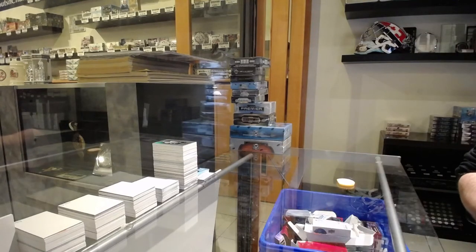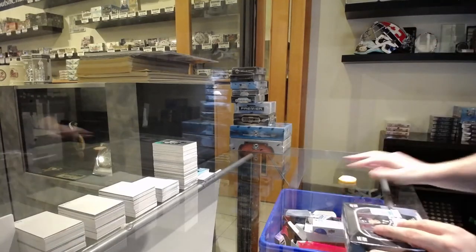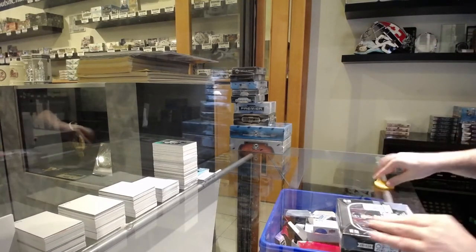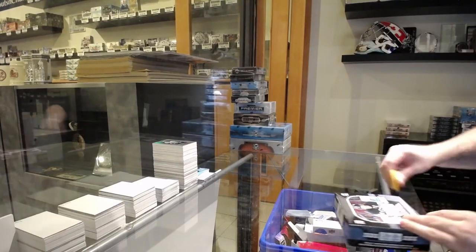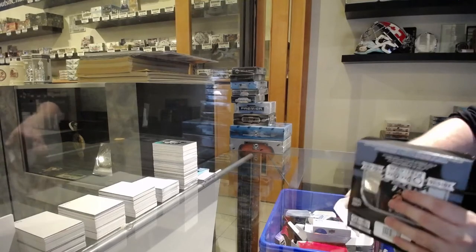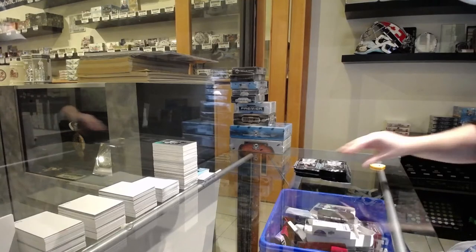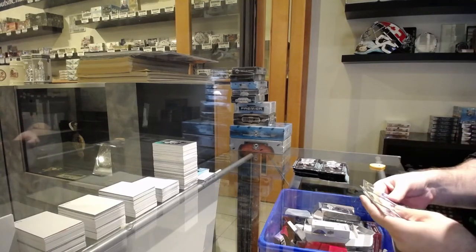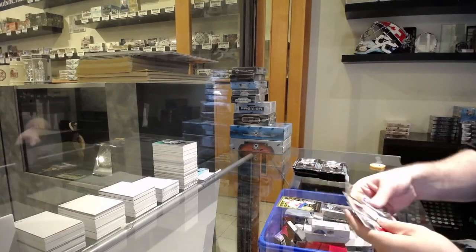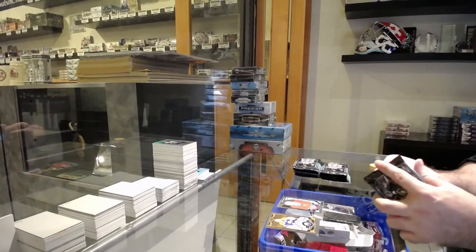But that's the autograph version. I think the non-auto — oh wait, this was an auto. Wow, that's pretty sweet. Well, if you want to tell them to contact me, I'll still be interested in looking. Never hurts to at least check.